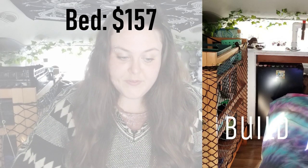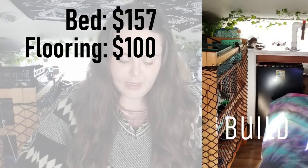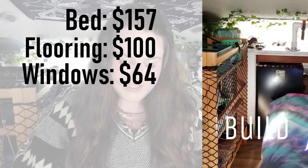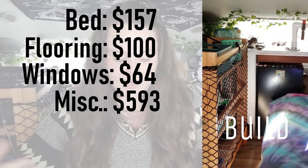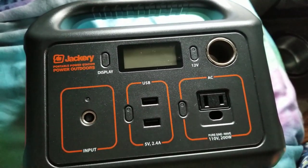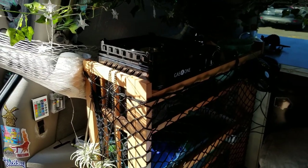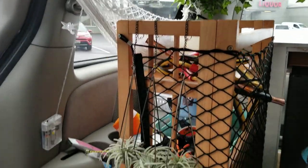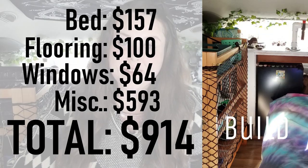The last category was the build itself — everything you see inside the van. The bed cost around $157, including wood, nails, and mattress materials. The floor was around $100, covering a vinyl sheet and rubber mat. Window coverings — basically fabric and Reflectix — were $64. The miscellaneous section was $593, which included my Jackery battery at $250, all kitchen supplies, decor like lights, tapestries, fake succulents, fake ivy, my water jug, and storage bins. Altogether, the build cost around $914.